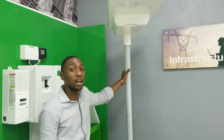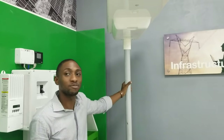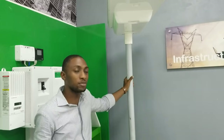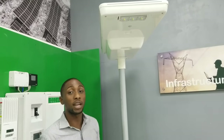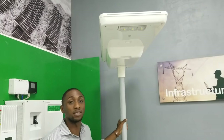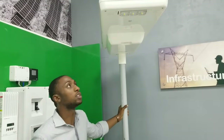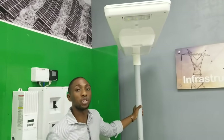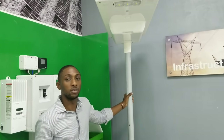The battery gives you a 12-year lifespan — so it comes with a six-year warranty and the battery is good for 10 to 12 years. What you have inside is nickel metal hydride batteries. Most of the street lights in the Nigerian region are actually lithium, but this nickel metal hydride is heat resistant. So in the extreme north, for example, this will perform better than a lithium-ion battery.